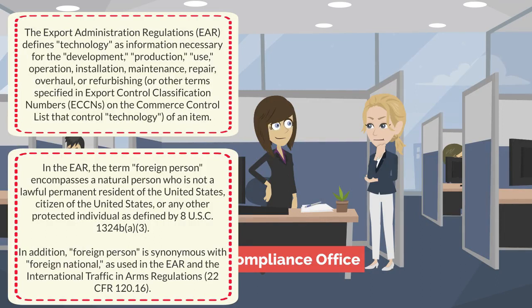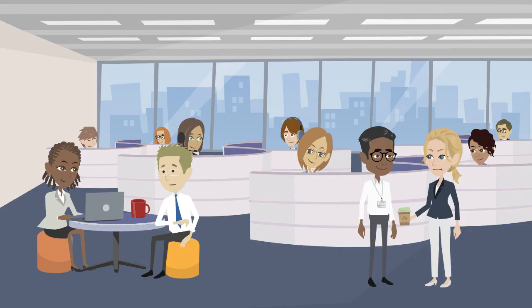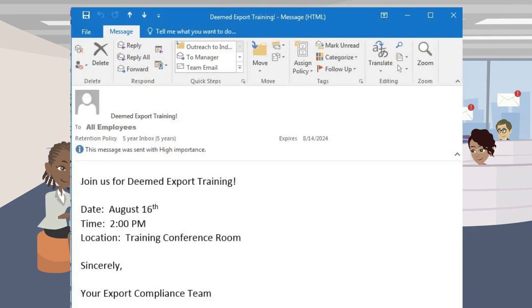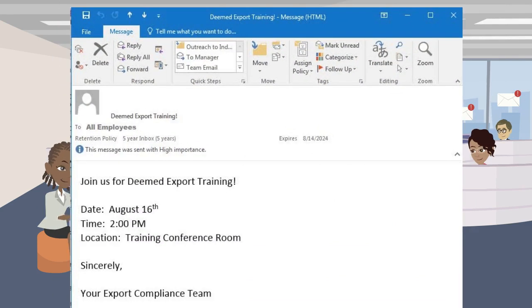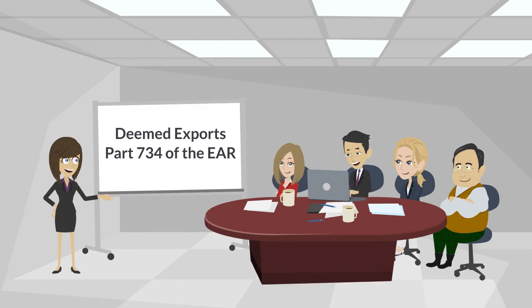The hiring manager asks, 'How do I figure that out?' The Export Compliance Officer responds, 'Sounds like I should set up a deemed export training session.' The scene transitions to an open office setting where everyone receives an email notification for an export control training session scheduled for August 16th at 2 p.m. in the Training Conference Room. The scene then transitions to the training conference room where the deemed export training is taking place.